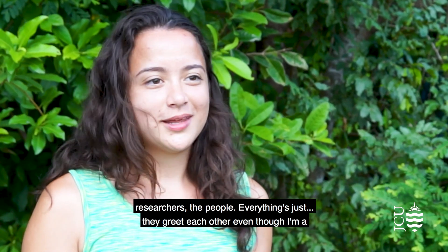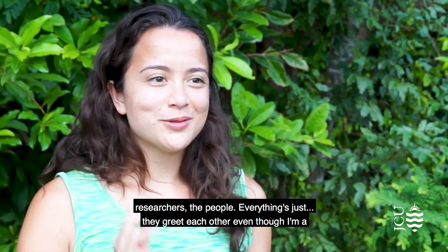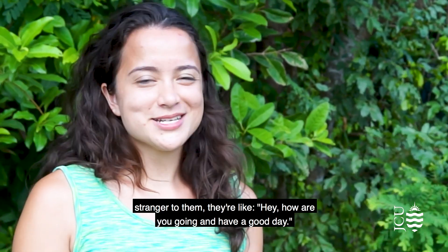the researchers, the people — everything. They greet each other even though I'm a stranger to them. They're like, 'Hey, how are you going? Have a good day.'